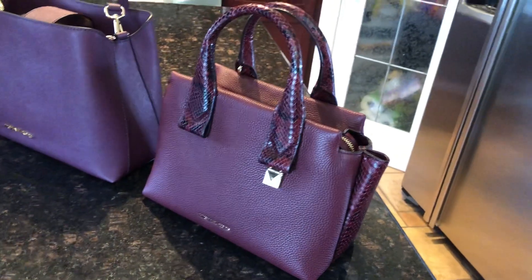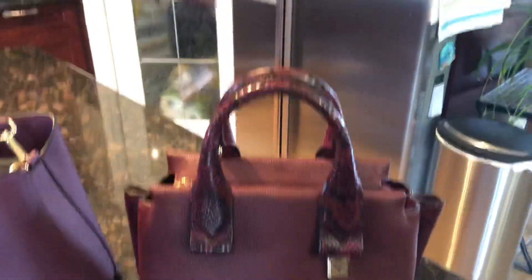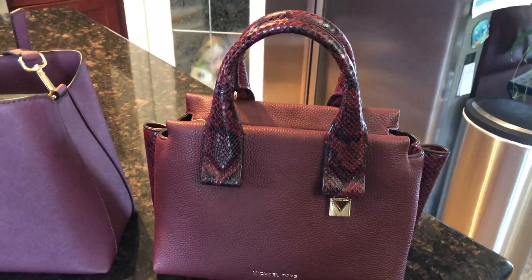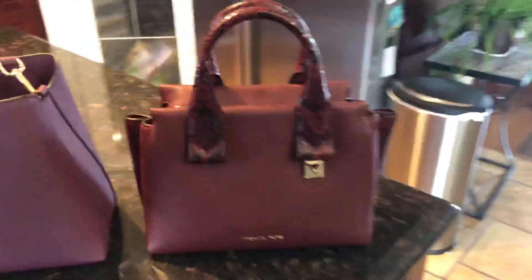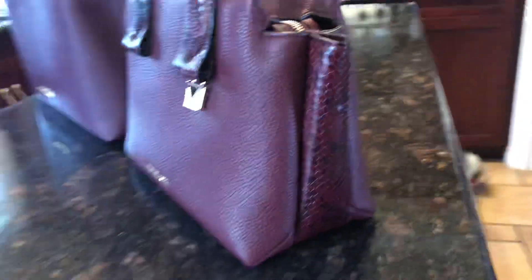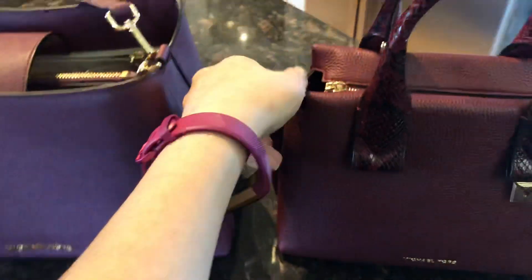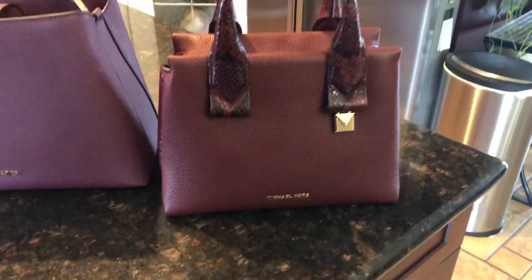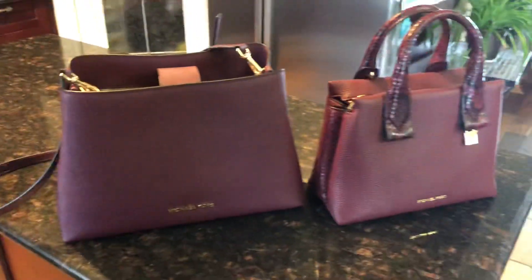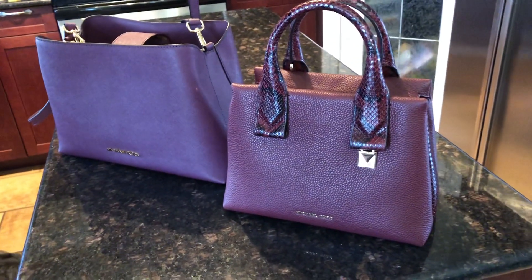Yesterday I showed the Rollins in the color teal, so I won't totally review it again, but this is the new Rollins that came out in the fall in the color oxblood — it's a really cool one. You can see the wings on the sides, and like I said yesterday, you can stick them back in and it becomes a smaller purse. So there you go — the Porsche in plum and the Rollins in oxblood. Thank you!